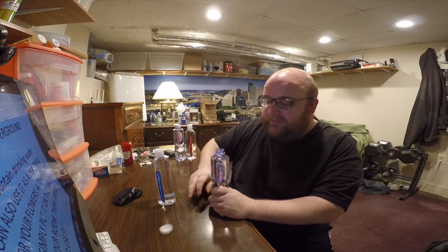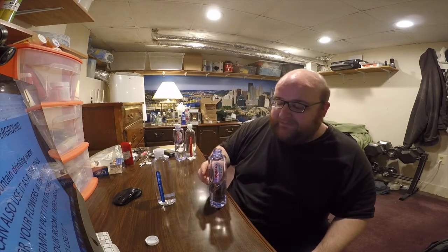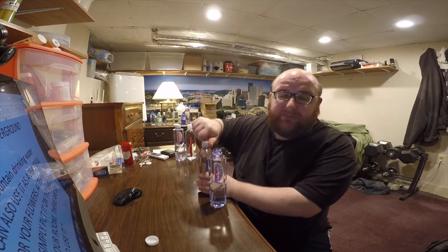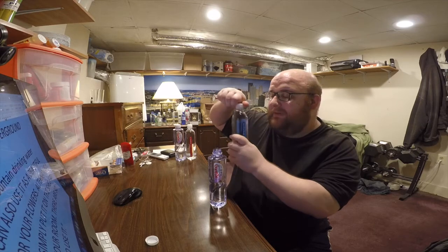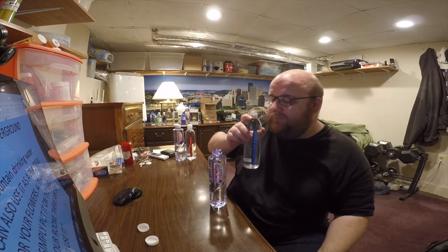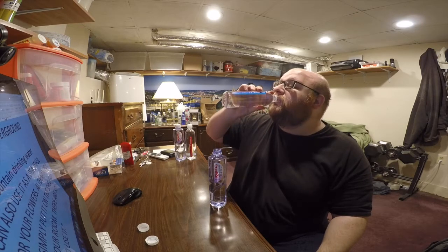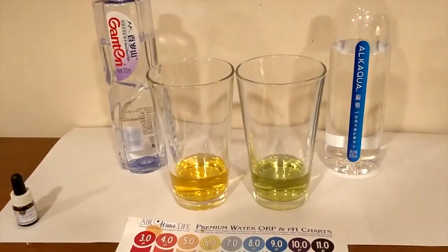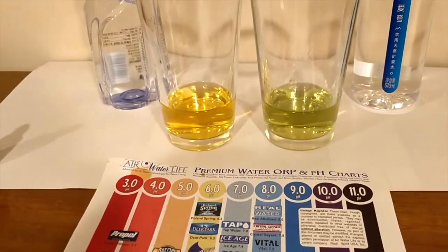I've only got two of these so I'm probably only going to drink half of the water, because if one makes it to round three or four I want to have some left for comparison. No smell on the Alk Aqua — pretty similar to Smart Water. Now let's do the pH test. They both look pretty acidic to me, but I'm colorblind so you guys look at the chart yourself and decide what color you think they are.